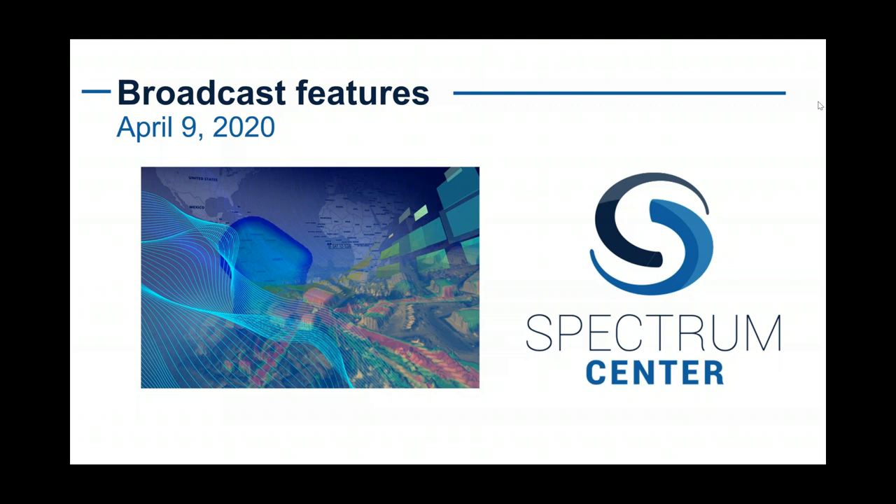In addition, Spectrum Centre offer consultancy services across a broad spectrum of technologies and markets, whether that's co-existent studies, interference studies or even drive tests for mobile coverage. The actual scope of that is broad.